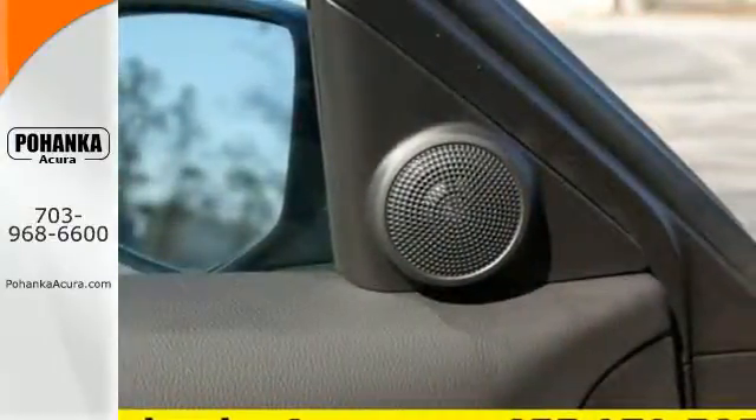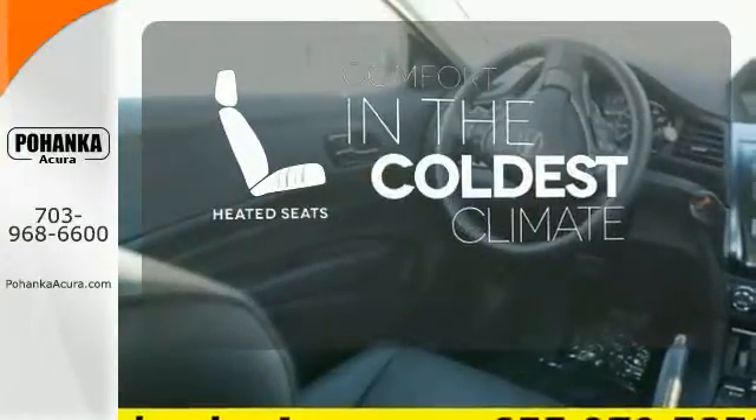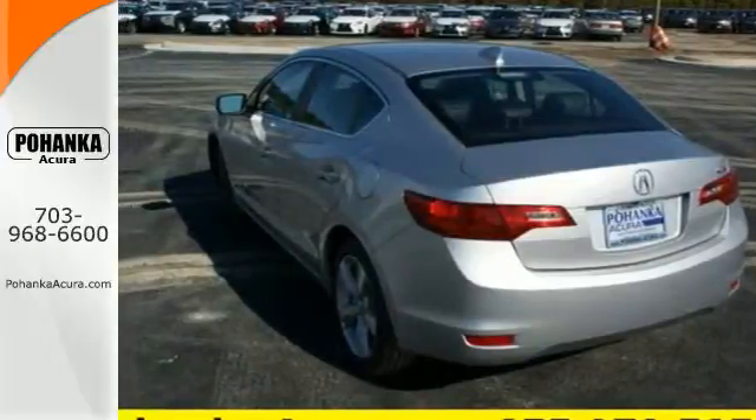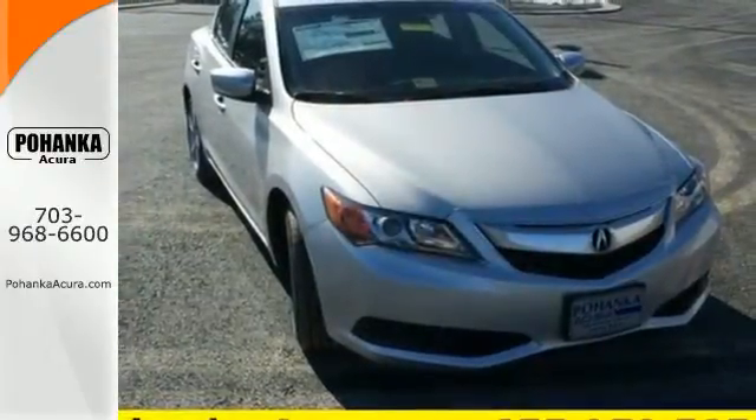You'll also love the supple leather upholstery and power moonroof. The heated seats keep you comfortable no matter how cold it is. Expect more from your car — stop in and test drive this incredible 2015 Acura ILX.